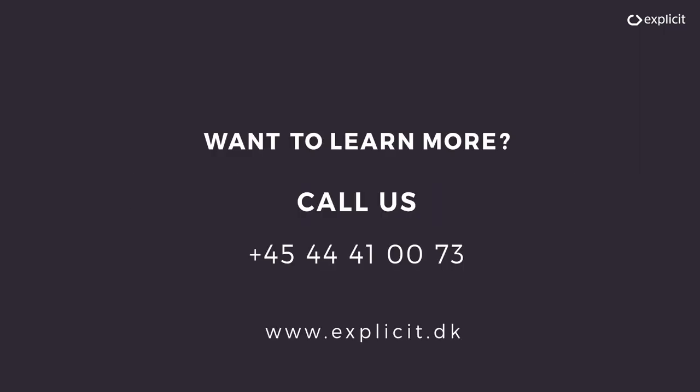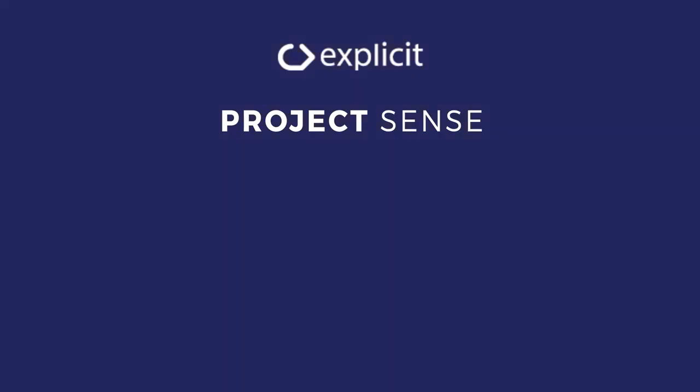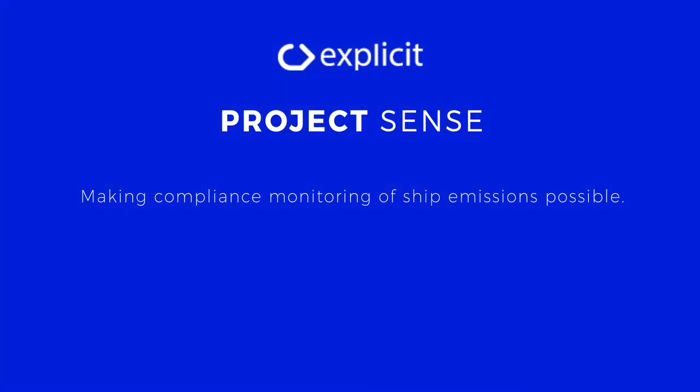Want to learn more? Call us for an online system demonstration. You can also read more on our website. Project Sense — making compliance monitoring of ship emissions possible.